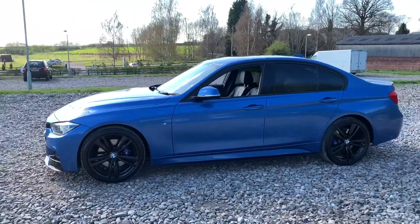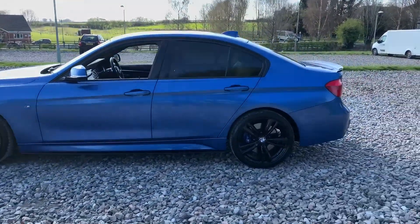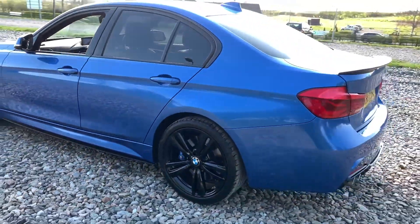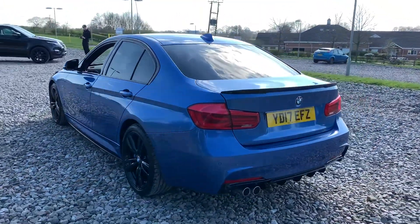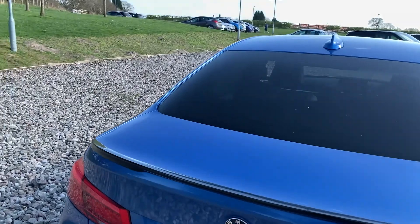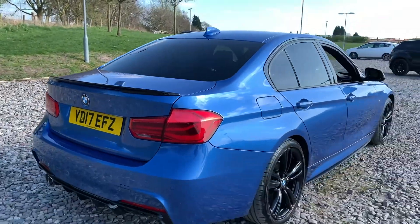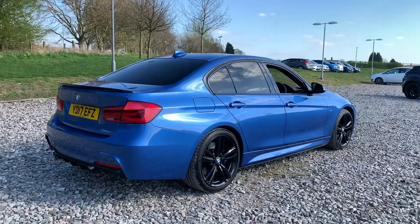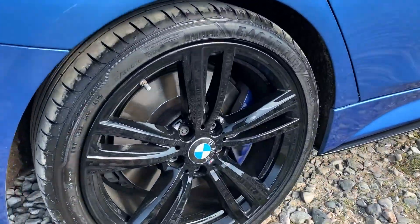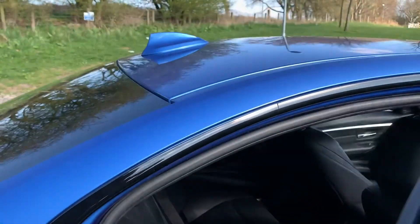We have black window trim, privacy glass, and a shark fin antenna. There's another alloy wheel, and again you can see the M Sport brake caliper just popping through. We have rear parking sensors as well as flush trim on the rear bumper and rear diffuser. There's a look at the boot spoiler. The vehicle is free from any major marks, dents, or scratches and looks superb from every angle.